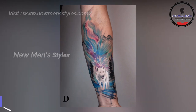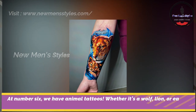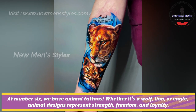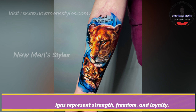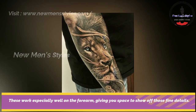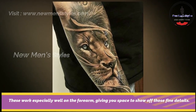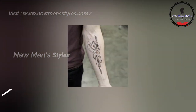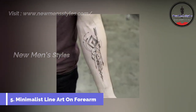Animal tattoos on forearm. At number 6 we have animal tattoos. Whether it's a wolf, lion or eagle, animal designs represent strength, freedom and loyalty. These work especially well on the forearm, giving you a space to show off those fine details.